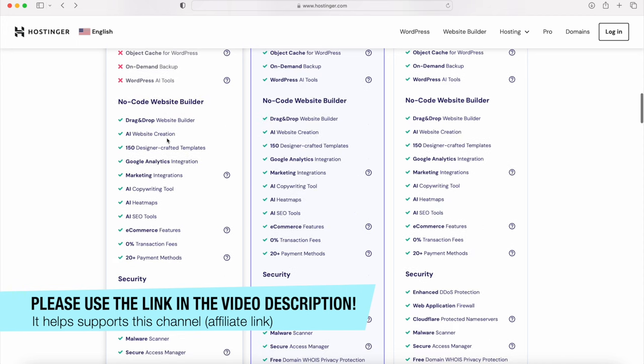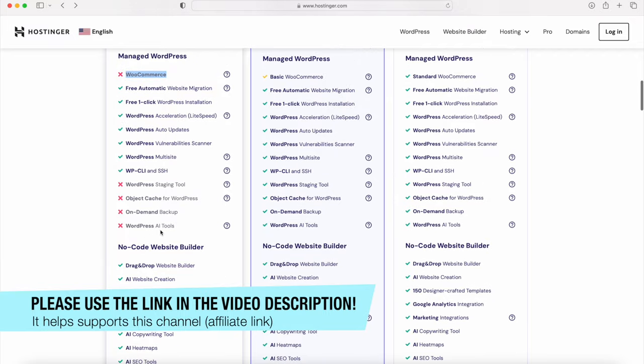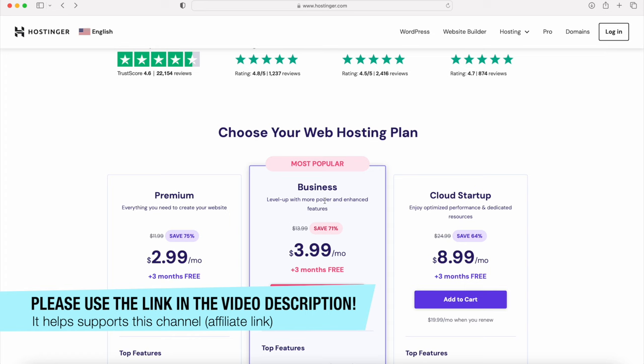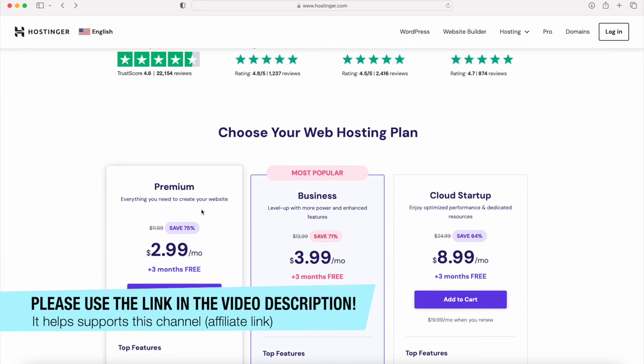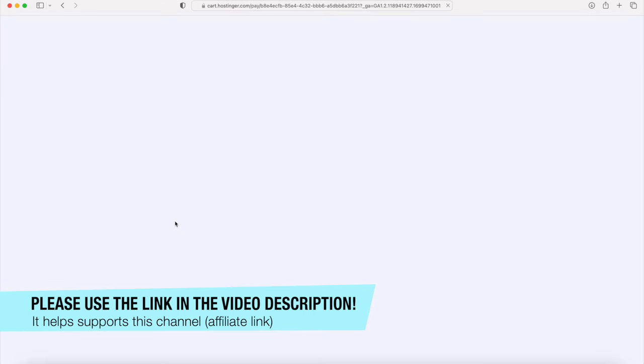All plans include AI tools, security, money-back guarantee, and 99% uptime. You can look into the business plan - that's what I have - but if I was to redo things I might just choose the premium plan. I'll let you decide which one is best for you. I'm going to click Add to Cart and move on to the next step.